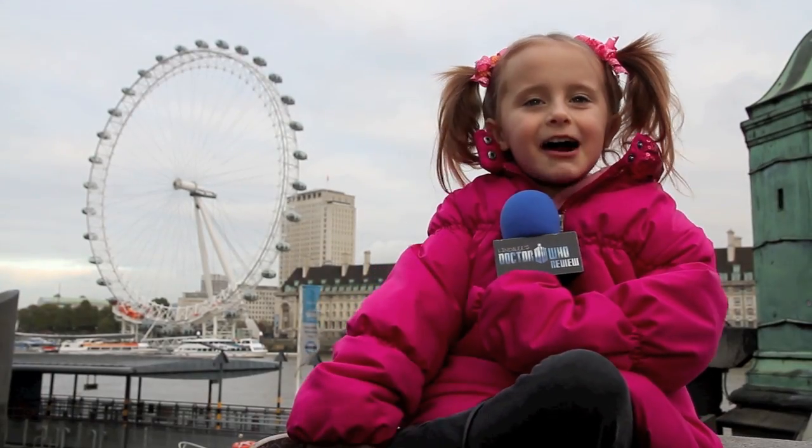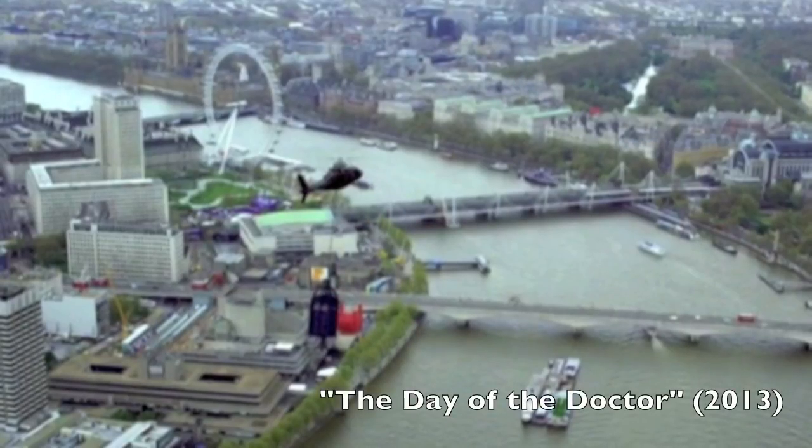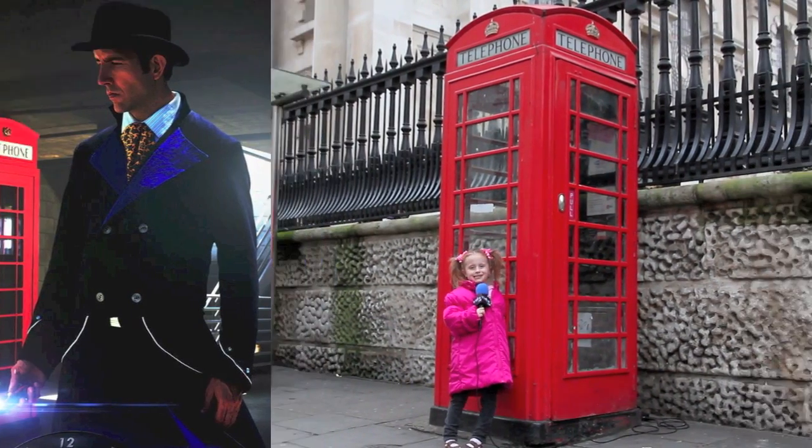That's the London Eye behind me. That was in a lot of Doctor Who episodes. I wonder if the Inspector's here.